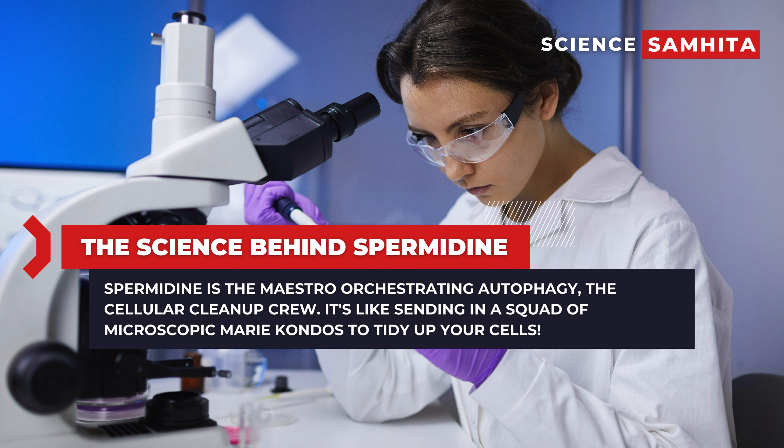Now, let's get down to the nitty-gritty without drowning in scientific jargon. Spermidine is the maestro orchestrating autophagy, the cellular cleanup crew.